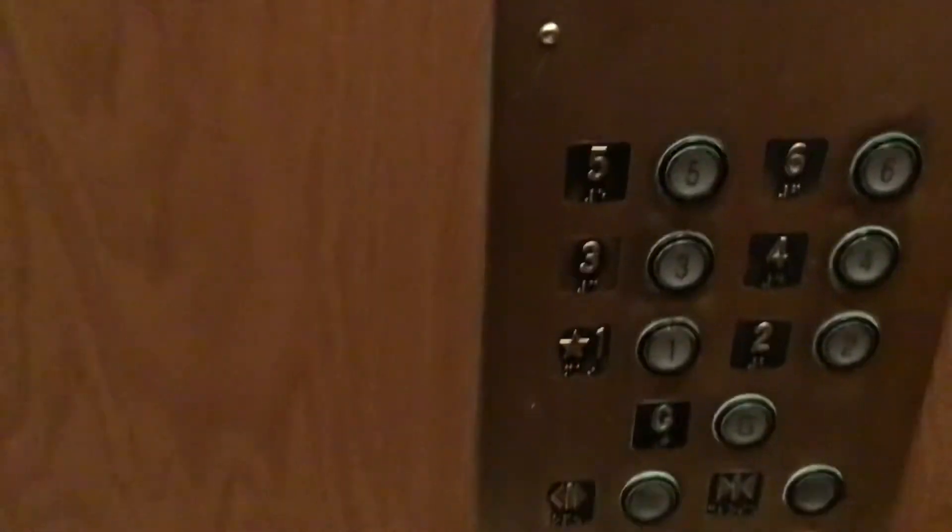Right around the corner is the elevator. So we'll cut this video down and open up back into the actual unit.